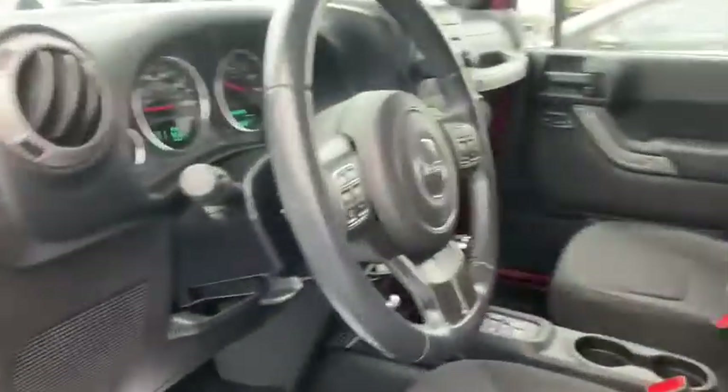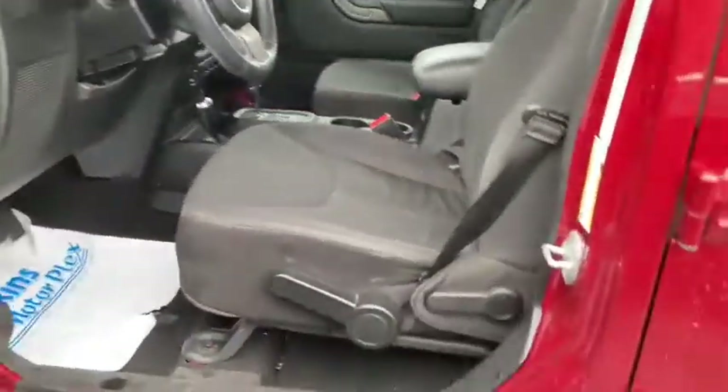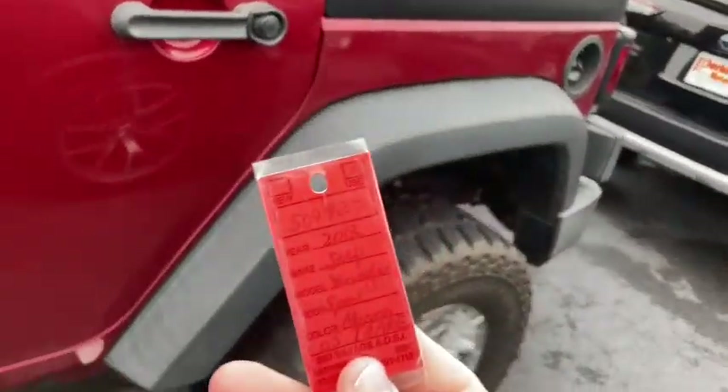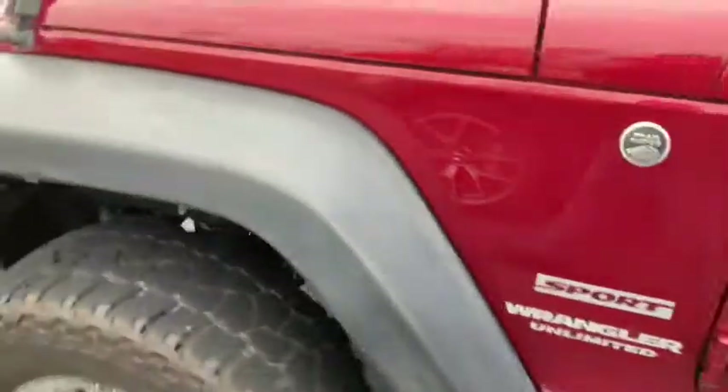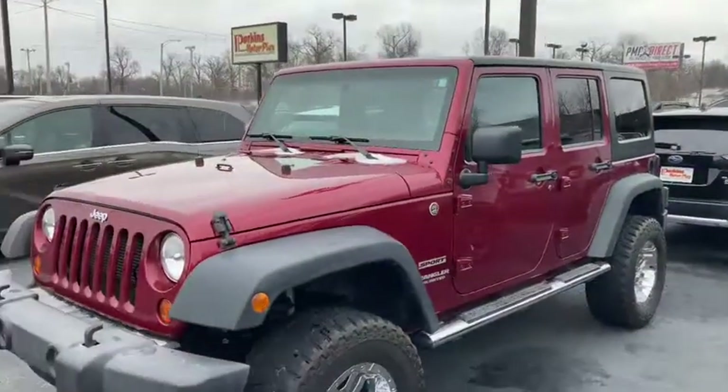Again, this is the 2013 Jeep Wrangler Sport, stock number 509927, here at Perkins Motorplex in Paducah, Kentucky. Come on in and let us help serve you.